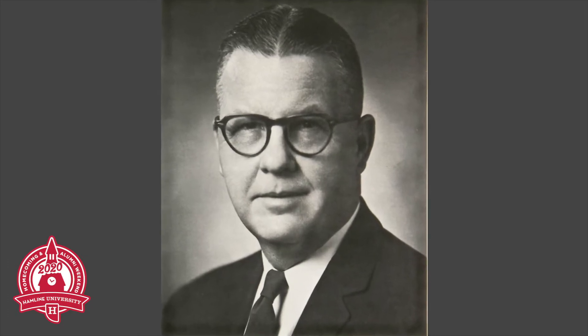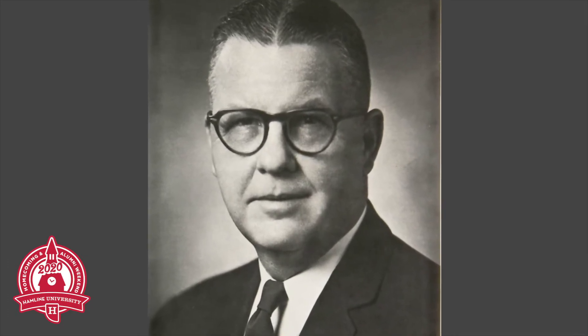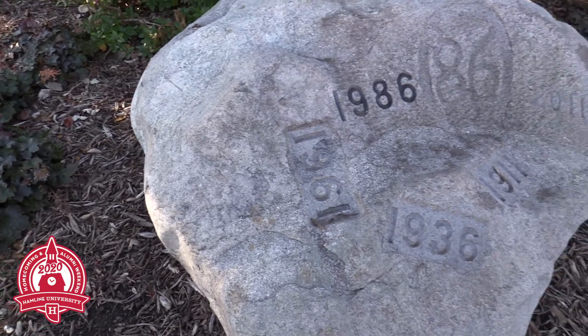Giddens, who has an honorary doctorate of law from Hamlin, began his tenure as university president in 1953. Previously, he was a history professor, curator, and author.